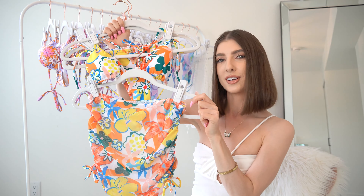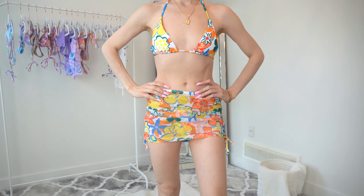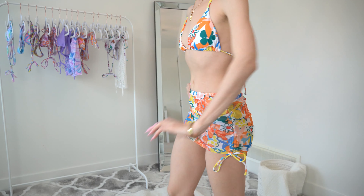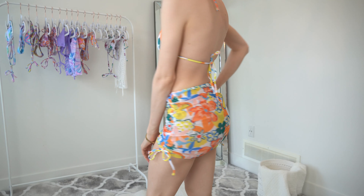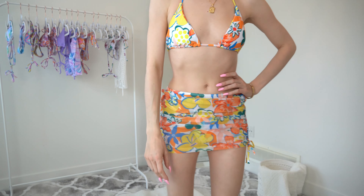This bikini also has a really gorgeous cover-up skirt as well, and I was really excited to see that. It's in a really nice mesh-style material and has carried the vibrant pattern all across it. It has adjustable ties on the side.